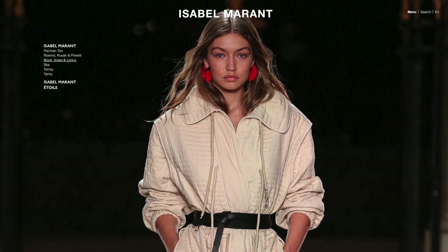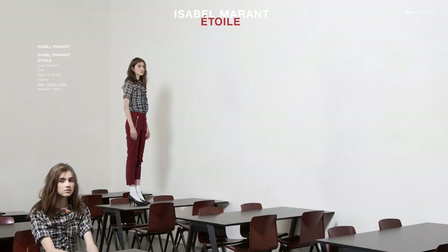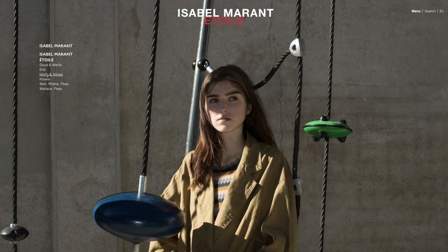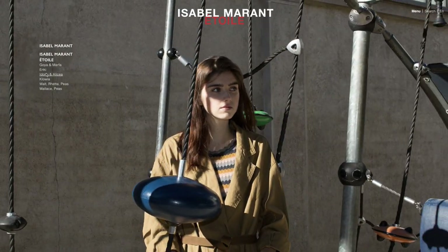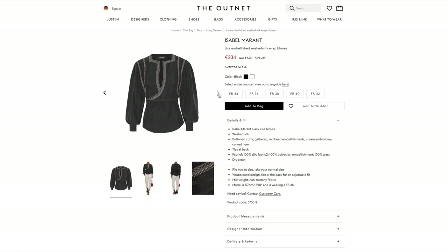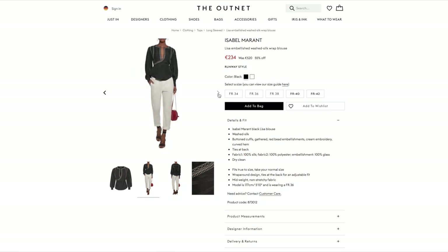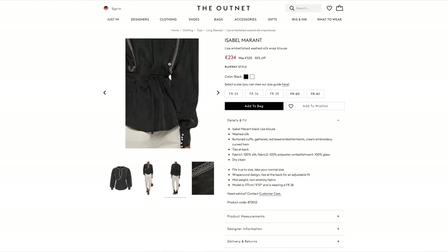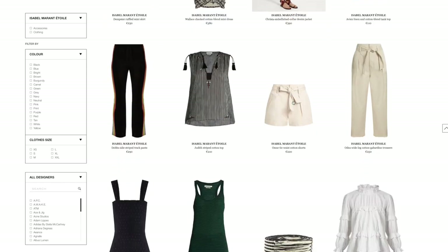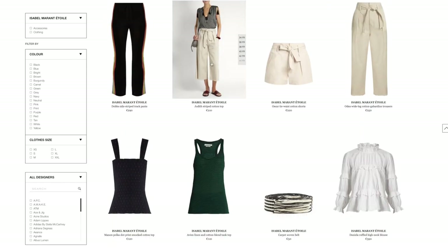Next, I would like to check Isabel Marant and her second line Etoile. I usually check both their new and old collections because when it comes to brands like Isabel Marant, their design stands the test of time so it doesn't really matter what year they were made in. Look, like this top — it's absolutely beautiful. I will try to include this treasure in the capsule. I will also check two or three different stores to see as many clothes from their new collection as possible.